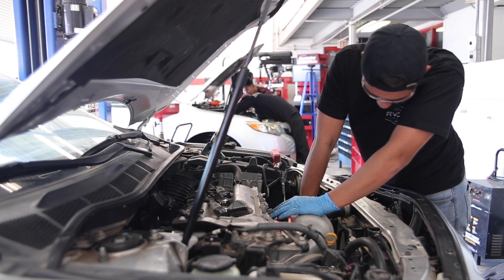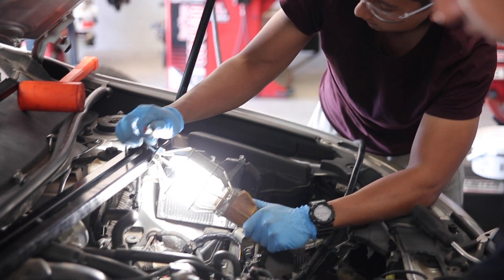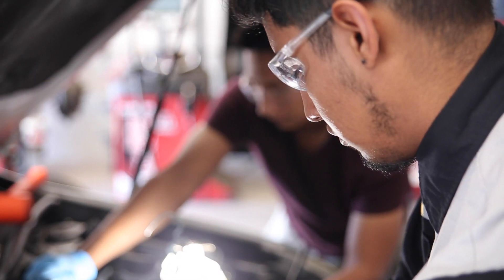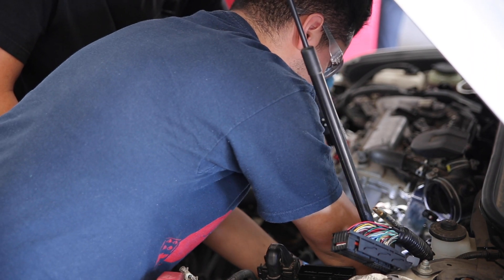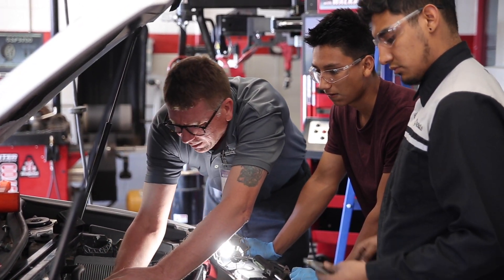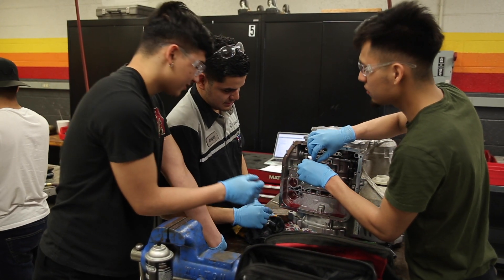They are two-year programs with one year of the two spent at a dealership as a paid intern. The other portion is held here at Gateway in the classroom and laboratory environment. Our program has the latest automobiles and the latest tools. We encourage everyone to work on vehicles that are no older than five years old.